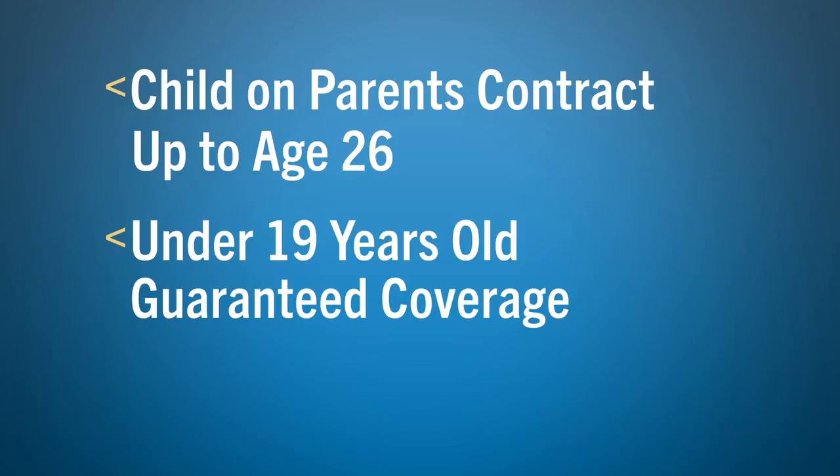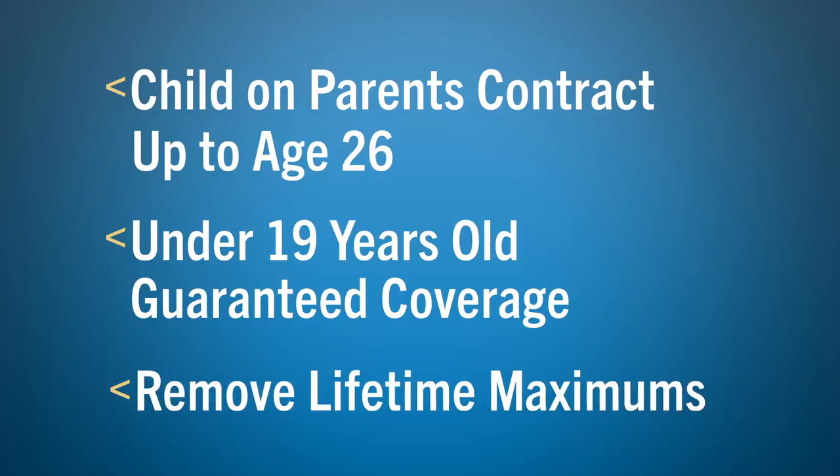Another provision is that carriers must remove any lifetime maximums on essential health benefits. However, an example of a provision that a grandfathered plan does not have to cover would be preventive benefits at one hundred percent cost share.